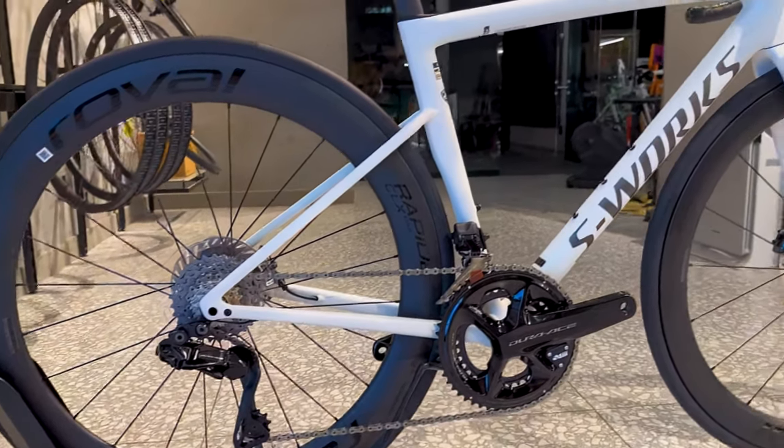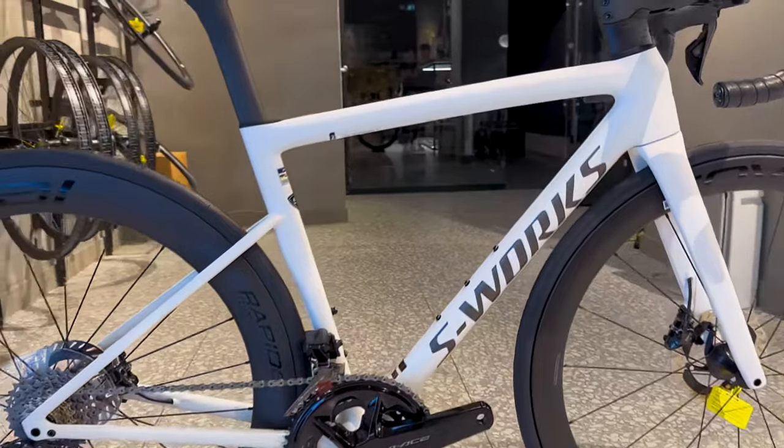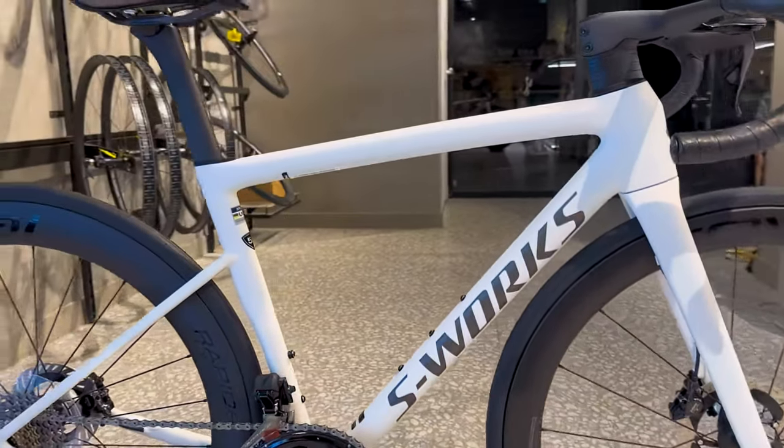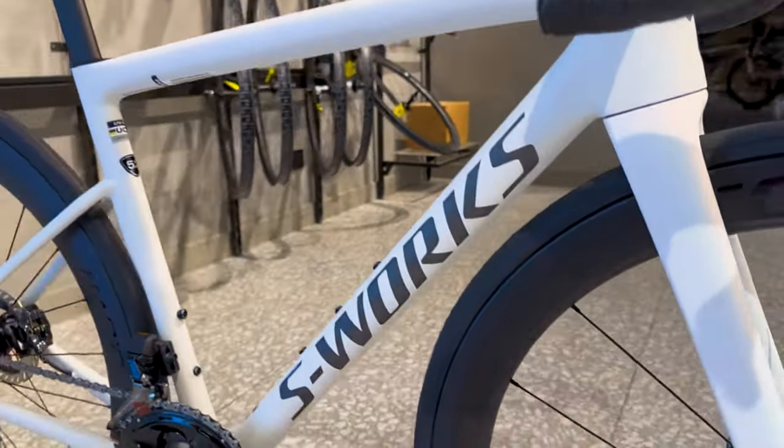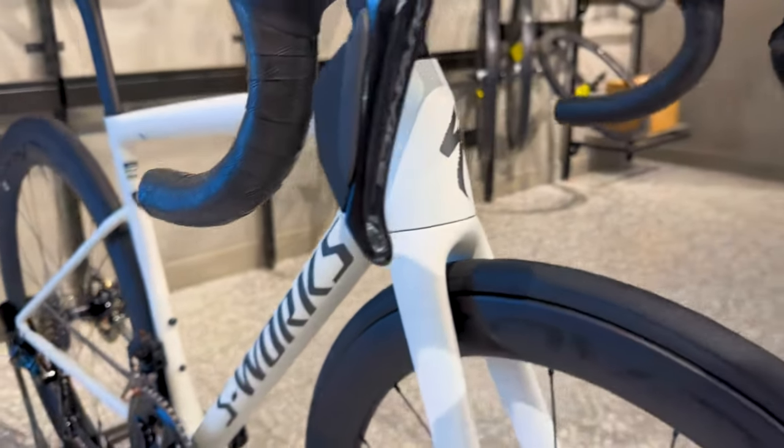And what about handling? The Tarmac SL8 is designed to be easy to handle, without feeling nervous or unstable. At higher speeds, the bike's straight-line stability is impressive, making it perfect for tackling challenging courses like the UCI World Championships.